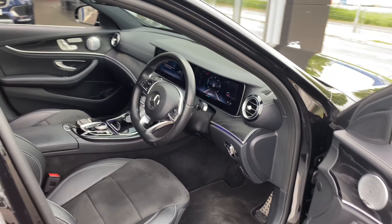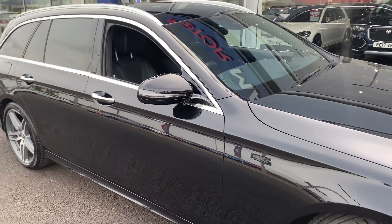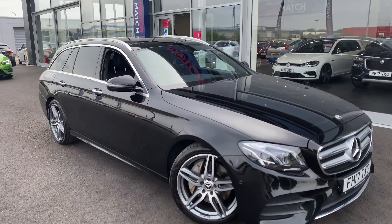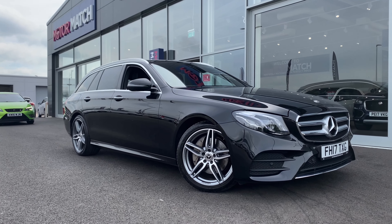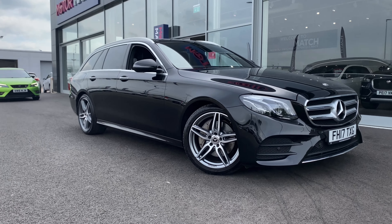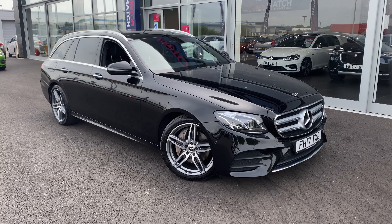So we'll take you back outside now for another look at the gorgeous 2017 Mercedes E-Class AMG line, located here at Motor Match Chester. If you'd like any more information or to book a test drive, please don't hesitate to give us a call on 01244 311 404. Thank you so much for watching and we'll see you real soon — bye for now.